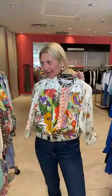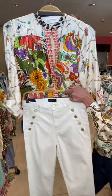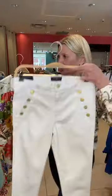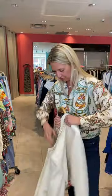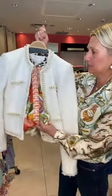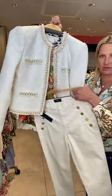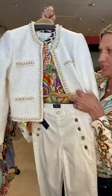Back to denim, or you could do the cream Ramy Brook pant because it's got that fabulous cream and I love the gold buttons. We just replenished these, ladies, so we have sizes. And then I'll show you how it looks with the Generation Love little Chanel jacket — so fresh and clean. Here you have all monochromatic with the cream. Gorgeous.